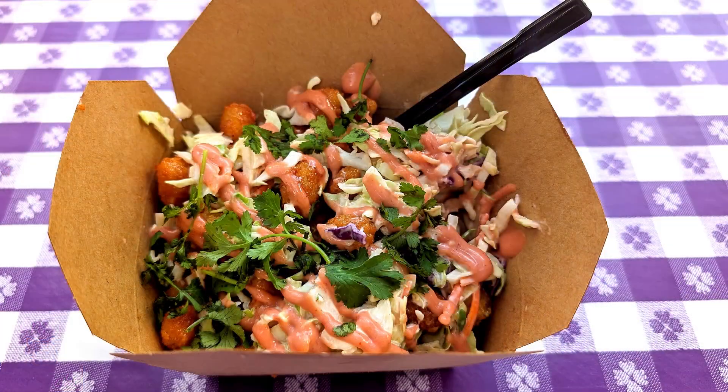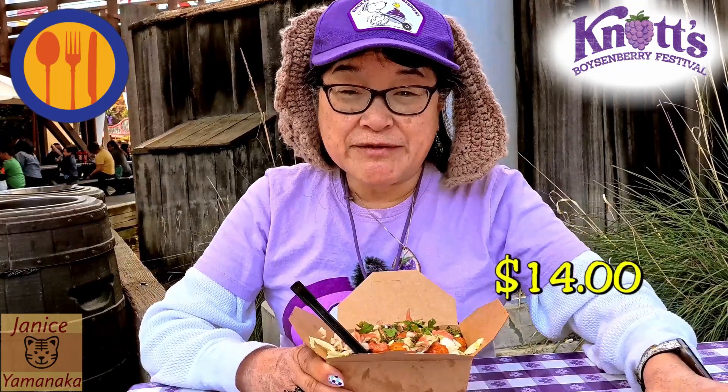Today we're here at Knott's Berry Farm for their Boysenberry Festival. I went to Calico Tater Bites and got the deep-fried shrimp topped with a boysenberry coleslaw and a cilantro crema. This is on the meal plan, or it's $14 if you don't have the meal plan.